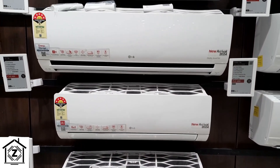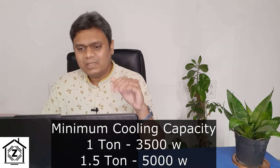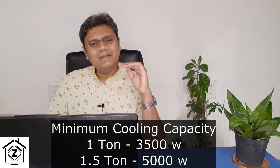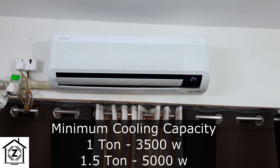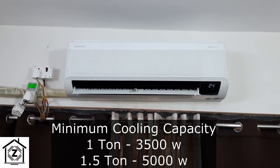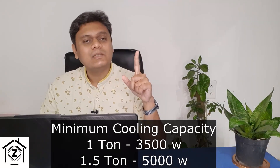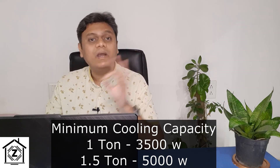Now for the conclusion: which AC can you buy? If you are buying a 1.5 ton AC, make sure the minimum cooling capacity is at least 5000 watts. That converts to 1.42 tons, but I think that is okay — even my Samsung WindFree comes with 5000 watts and provides mostly satisfactory cooling for a properly sealed room. To summarize: 1.5 ton AC — minimum 5000 watts; 1 ton AC — minimum 3500 watts of cooling capacity.